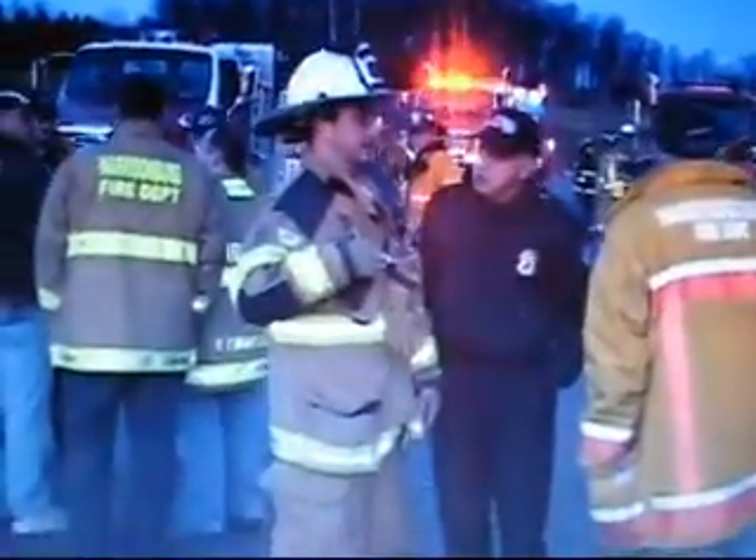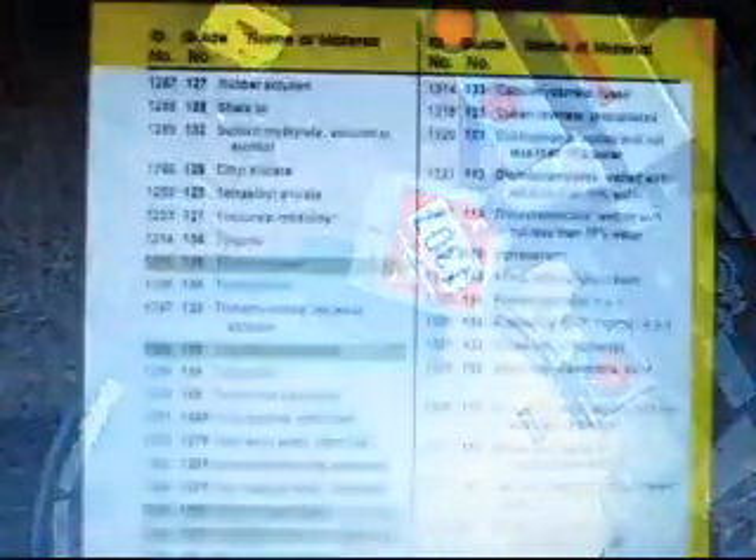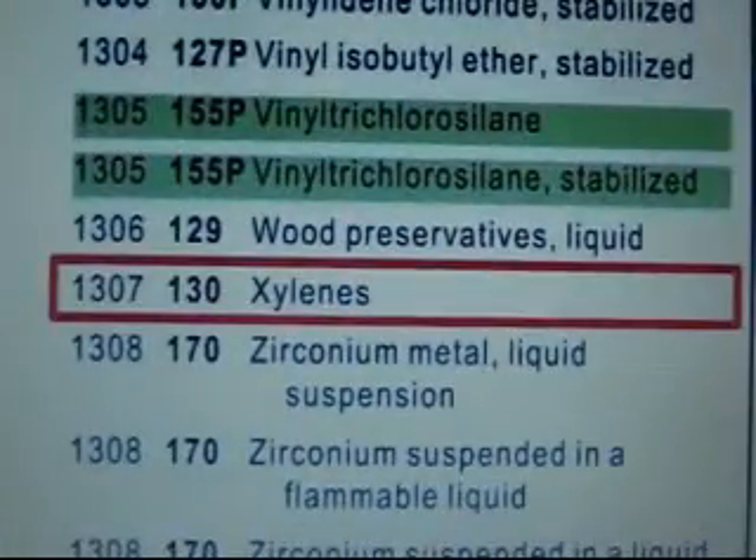The Emergency Response Guidebook was very helpful. The first arriving units were able to find the placard, and then we were able to look up in the guidebook the product that we were dealing with.